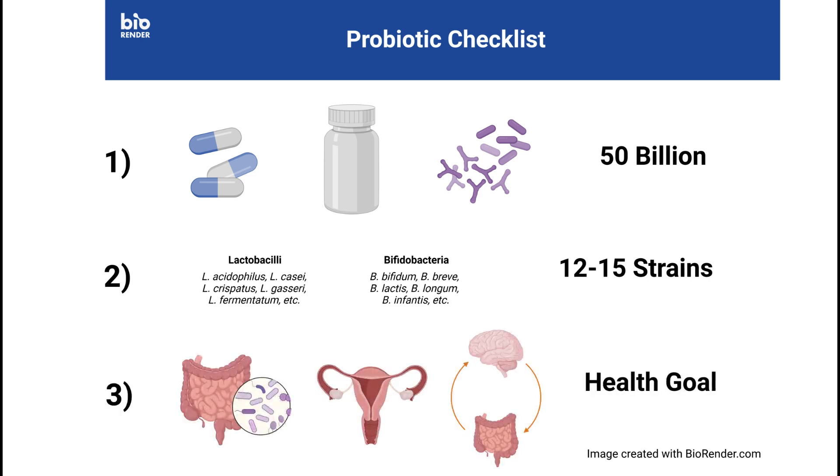Next, think about the intended purpose of taking the probiotic. Are you trying to build a healthy digestive tract, or are you a woman who also needs vaginal or urinary tract support? Perhaps you're even looking for a mood-boosting effect. It seems like nowadays they make probiotics for everything.